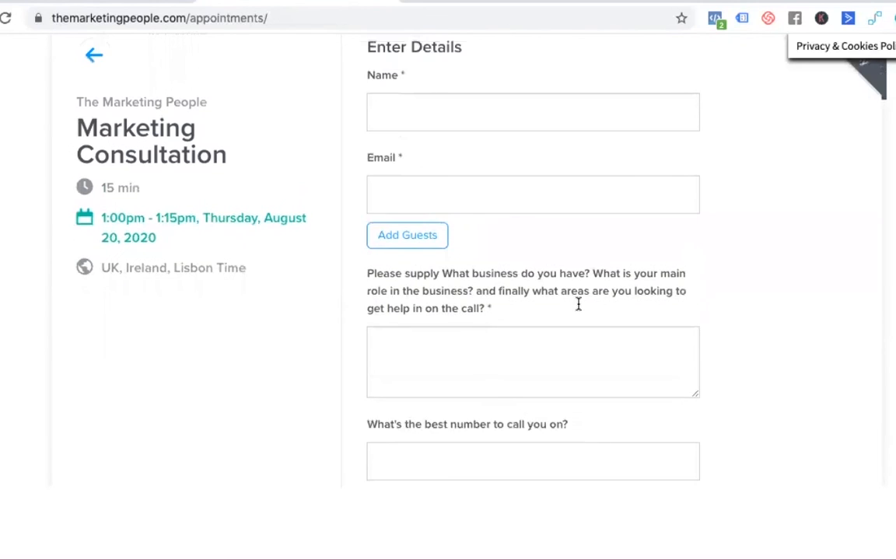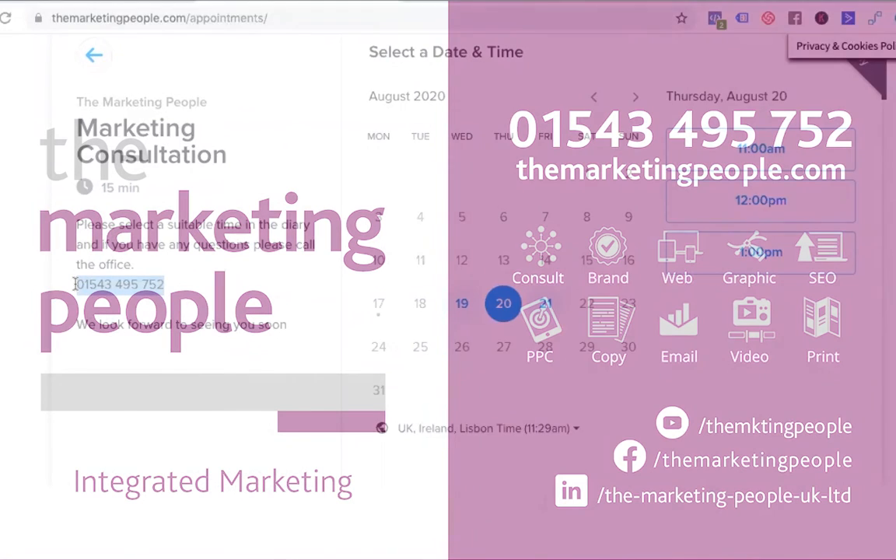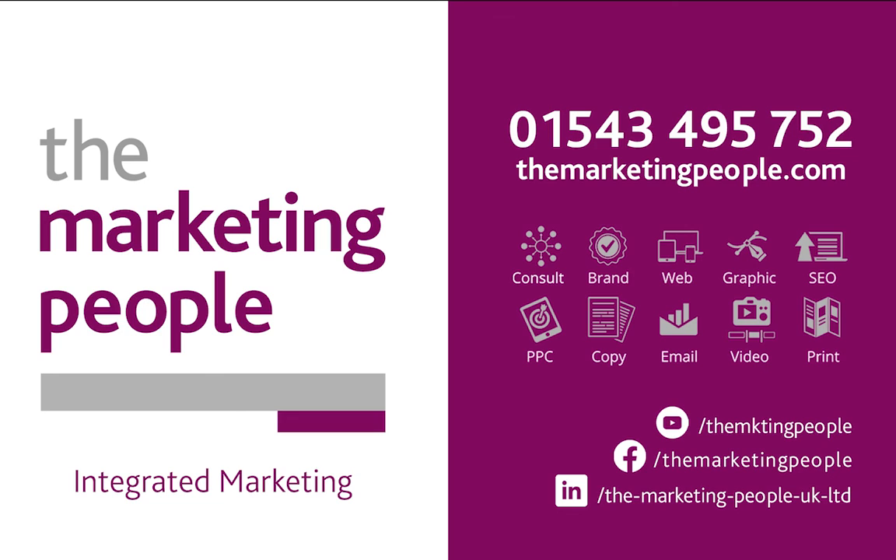Now, we are getting a few people who might not see an appointment time that's suitable for them. During office hours we're here and we might have a bit of space for you. So alternatively to using this system, you can phone us. Our office number is 01543 495 752. So go ahead, book your time. See you on the next one. Thank you.